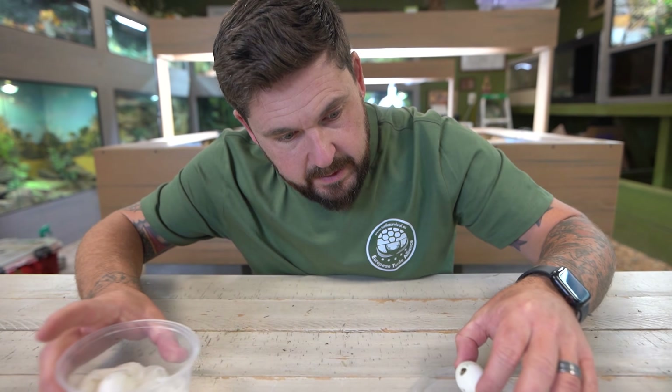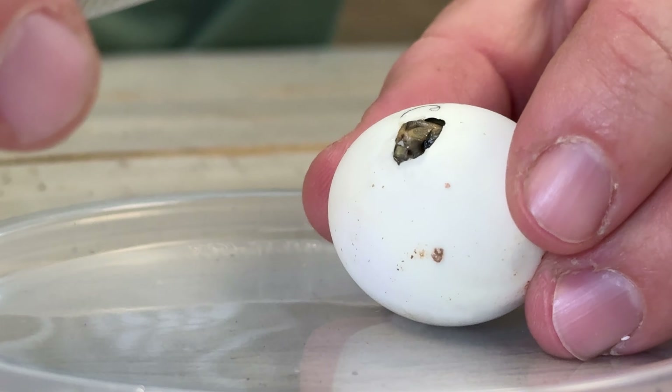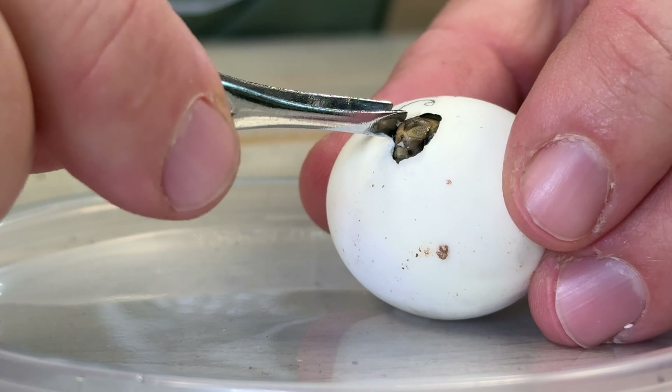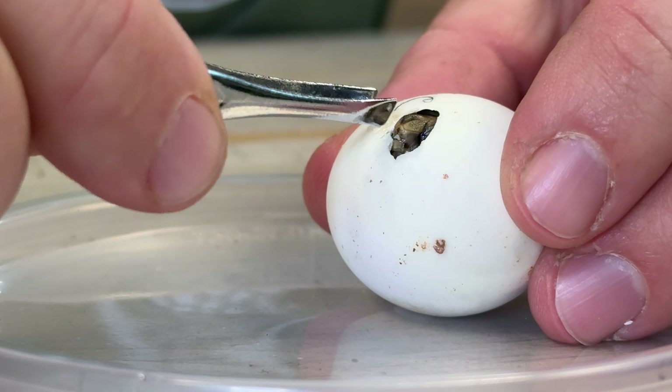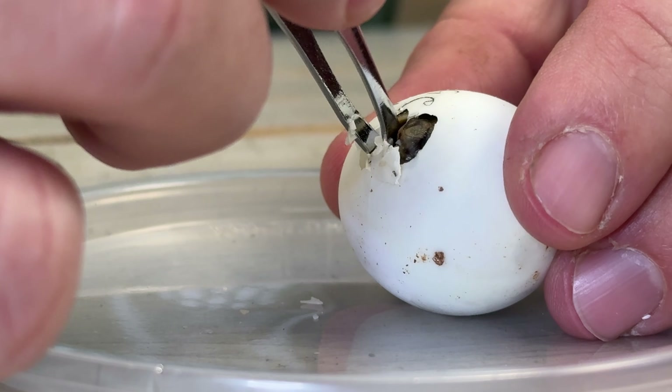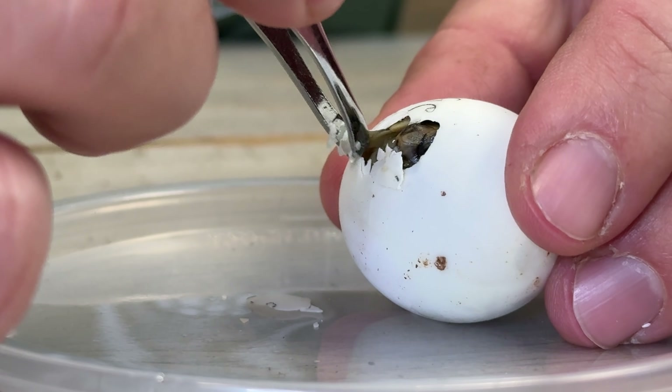I'm going to do something that I would never recommend doing otherwise. These are sterilized tweezers, and I'm going to actually help this baby out of its egg. The reason for that is because we've had so many issues trying to successfully hatch this species. Normally, no — do not do this. Let the animal hatch on its own. What's more important here is that we end up with healthy, live baby Libyan tortoises.